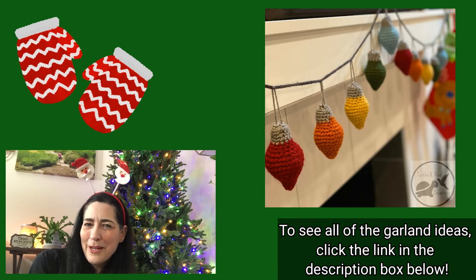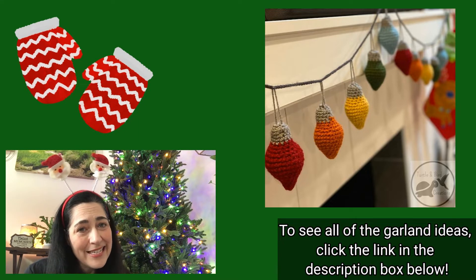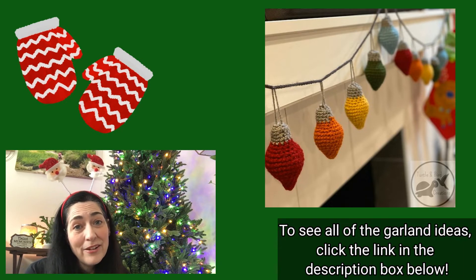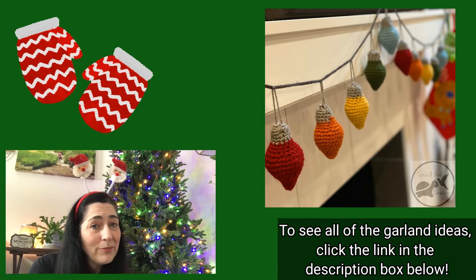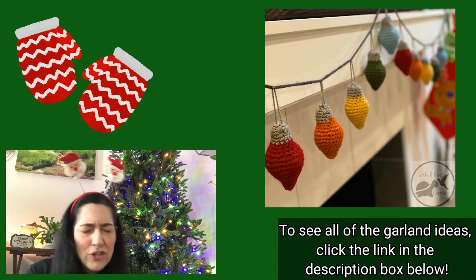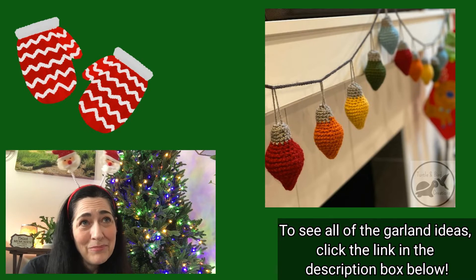They're just kind of nostalgic for me. This particular pattern can be found on Etsy — it is a paid pattern, two dollars and eighty cents. But honestly, there are a lot of other patterns like it that are free. I want to say Repeat Crafter Me has a similar one that's free, so you might want to do your own little Pinterest search. This one is by the designer Turtle and Bird Creations — which is cute as can be in itself, what a cute name!